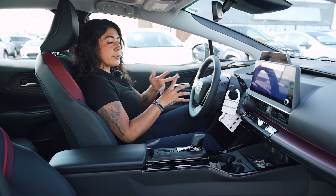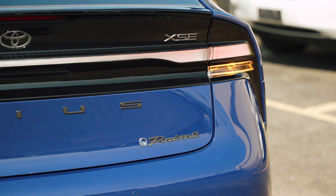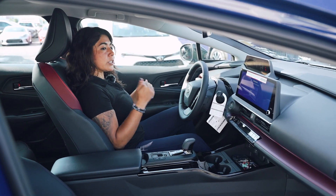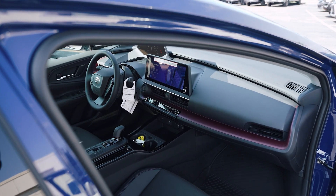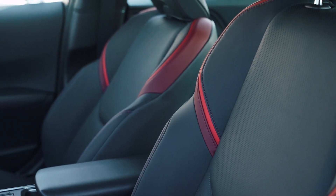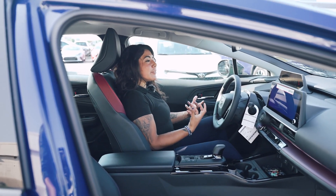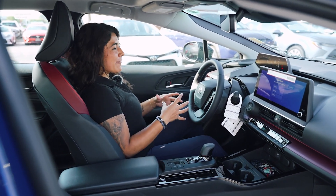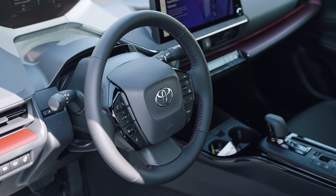The Prius and the Prius Prime are essentially the same — the only difference is that the Prime is your plug-in, which is this one. This one is the XSE package, which is more sporty and right underneath the Premium trim. You get a black and red interior with SoftTex seats, and honestly, the first thing that comes to mind is you literally feel like you're in a spaceship — a lot more updated and modern than the older Prius.